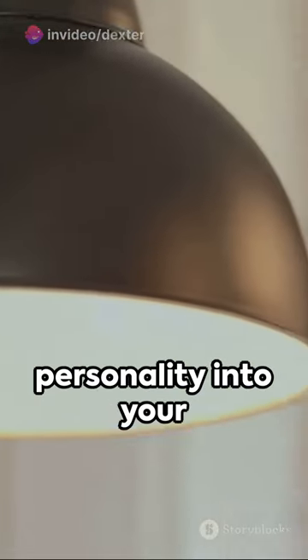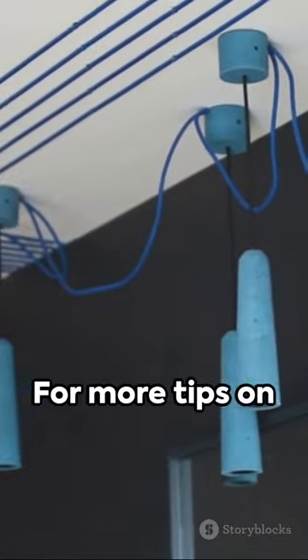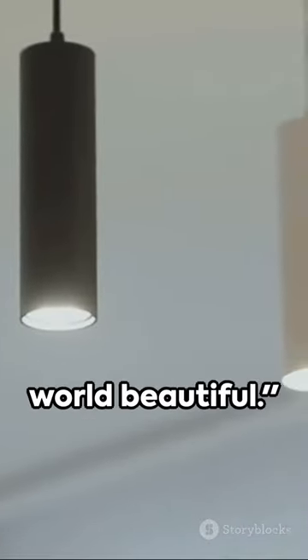So, inject some personality into your home with a lampshade that truly reflects you. For more tips on personalizing your space, hit that subscribe button. Your comments and likes are always appreciated. Until next time, keep making your world beautiful.